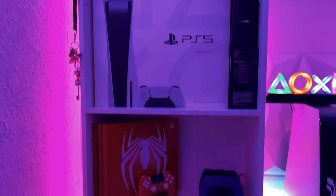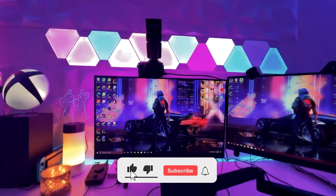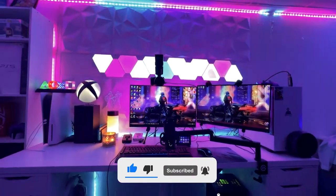But enough about me, let's get straight into the video. Before we start though, if you enjoy this video at any point, please make sure to like the video, and if you enjoy the content, be sure to subscribe to see more stuff like this in future videos.